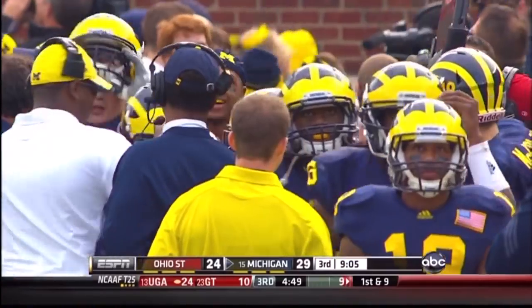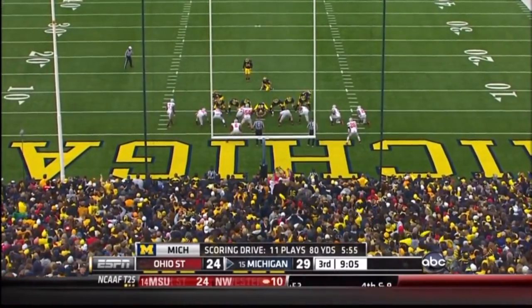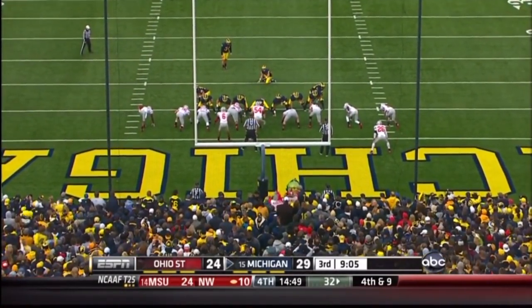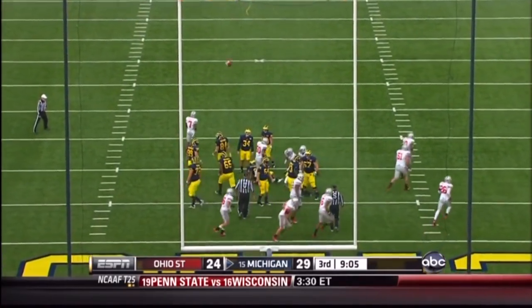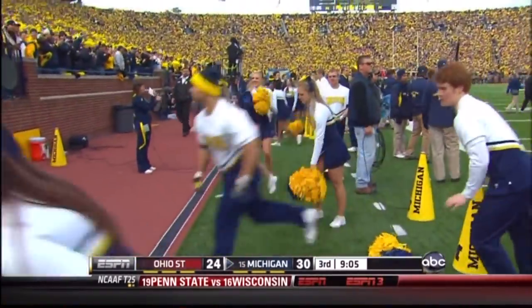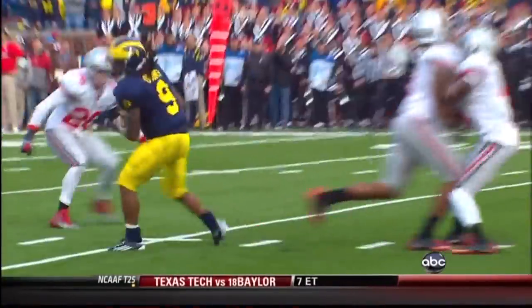That touchdown is all on the offensive line — they kept a four-man rush away from Denard, allowed all the time in the world for Odoms to come free. Brendan Gibbons with a point after, good snap by Glanda, good hold by Delio, the kick is up and it is good. Michigan 30, Ohio State 24. 9:05 to go in the third quarter.